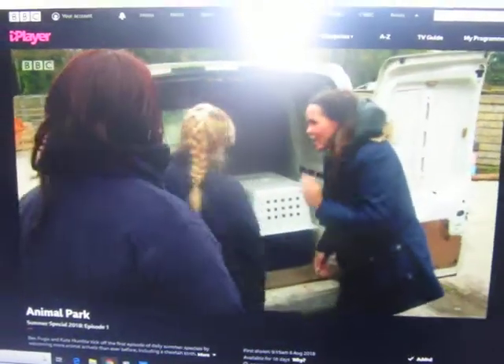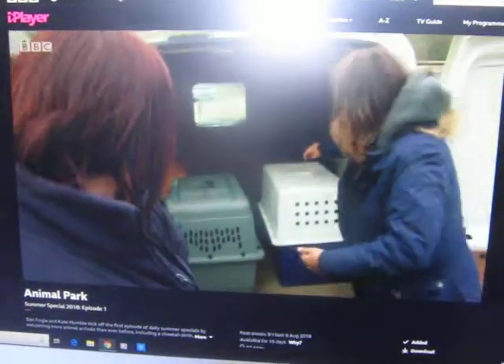So here we have three new Humboldt penguins to join our colony. Let's get them in.